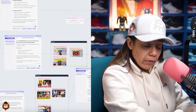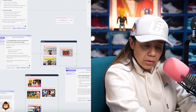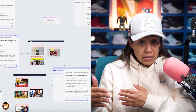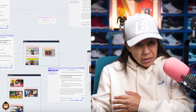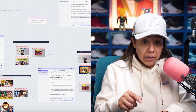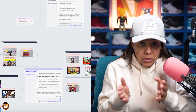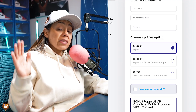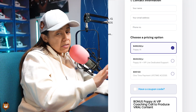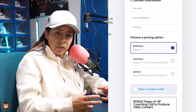I put all the videos I've ever learned from in one group, any PDFs, any notes I've ever taken in one group, and all my top-performing videos so it can pick up my tone — I put those in another group. This all trains the AI. What's great about Poppy AI is it has not just ChatGPT, but also Claude and Gemini — all the models in one spot. It is a little pricey, but it's so worth it because I don't have to retrain the AI over and over again.